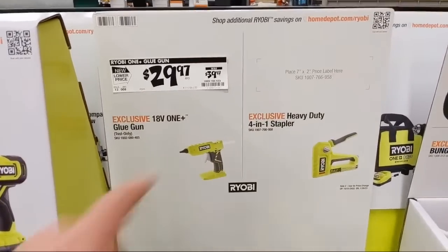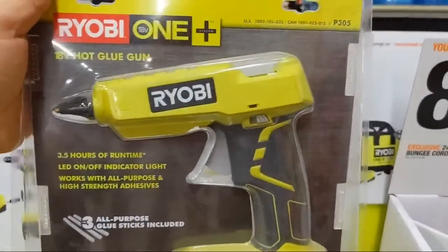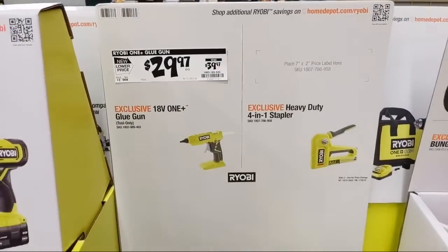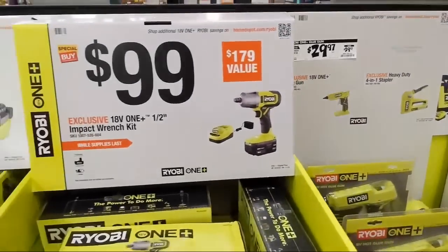They have their hot glue gun — I believe it's a Home Depot exclusive. I have it and I really like it, very convenient, $29.97, down $10. They also have a heavy-duty four-in-one stapler, though I haven't used that one so I can't say if it's good or bad.